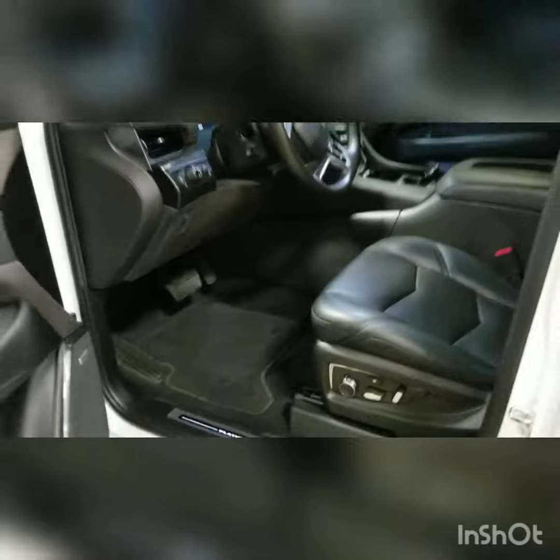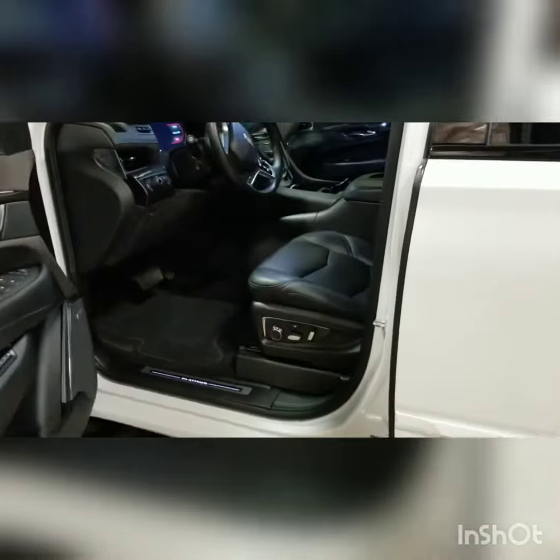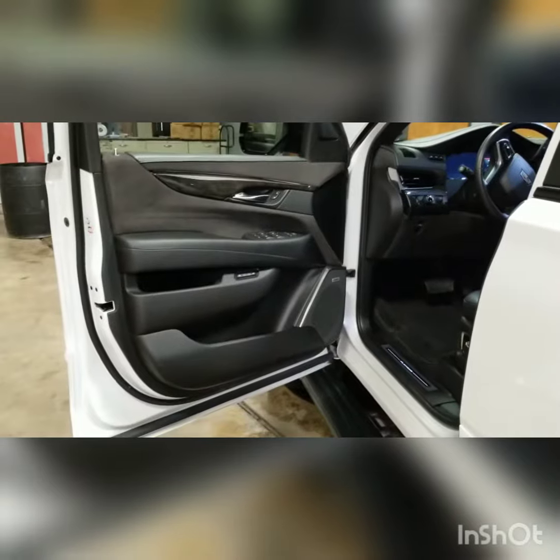Our full detail comes with a full interior deep clean, leather conditioning, and steam cleaning of all of the leather, upholstery, and suede.